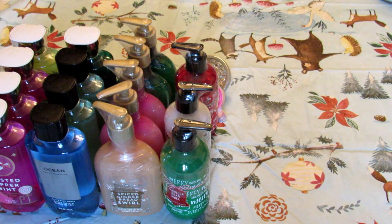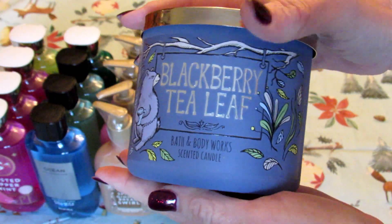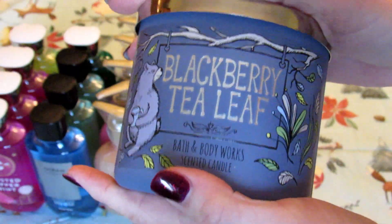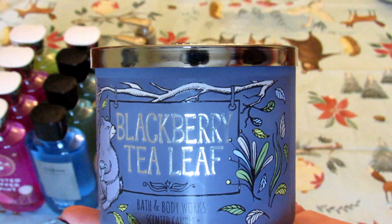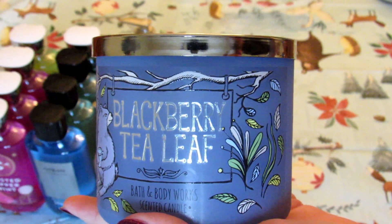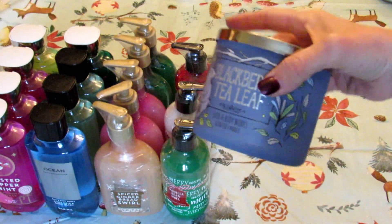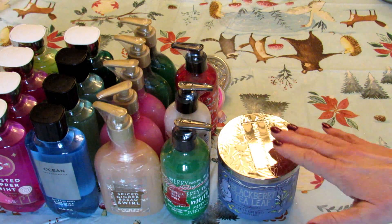Now for the candles — I'm pretty boring when it comes to candles, I pretty much only like the same scents over and over. I'm going to start with one that's not my usual but smells really nice: blackberry tea leaf. You'll probably notice a theme that I usually only get fruity scents, and that's because we have a lot of allergies in this house and generally the fruit scents don't bother anybody.